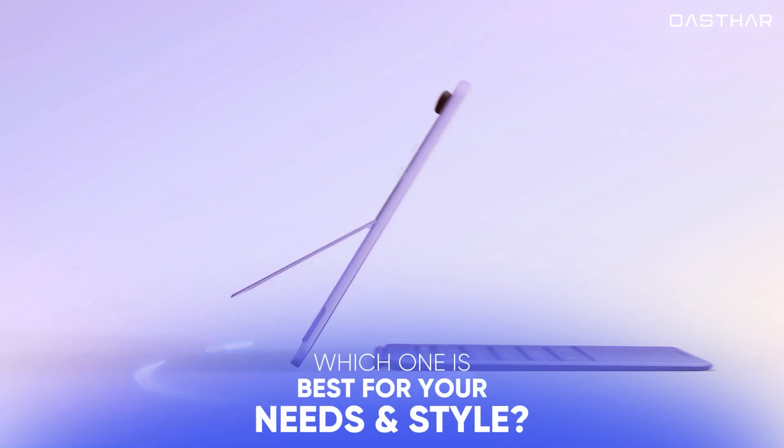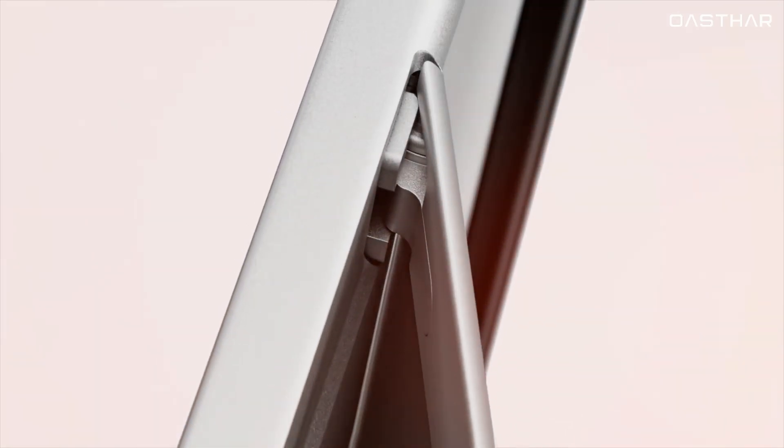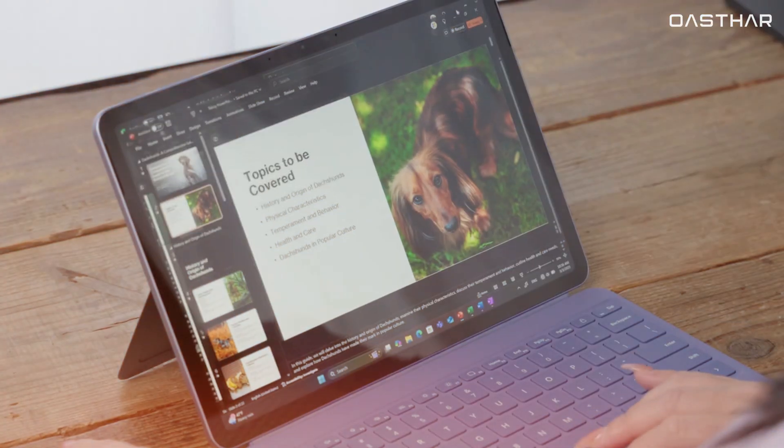But the big question is, which one is best for your needs and style? Let's dive into a detailed comparison of these two 2-in-1 tablets and see which one is the right choice for you.